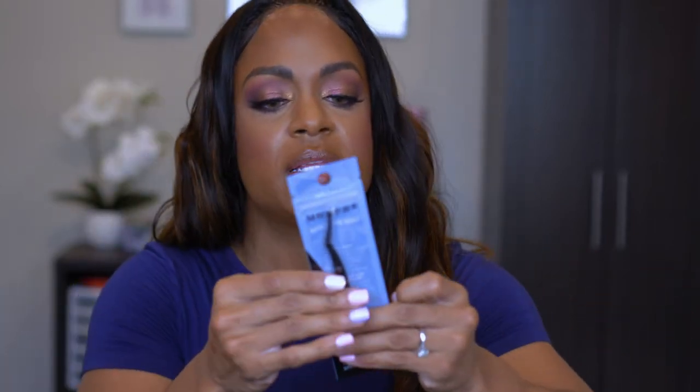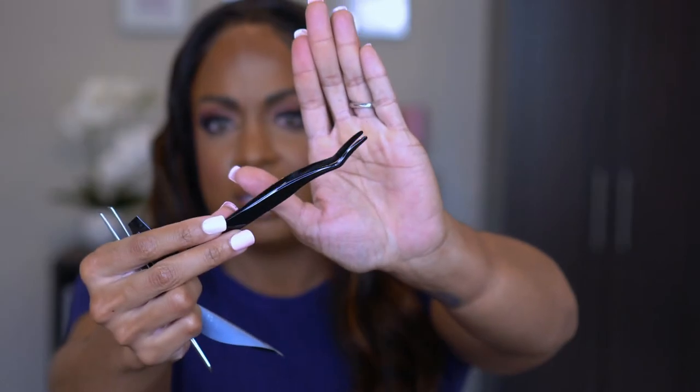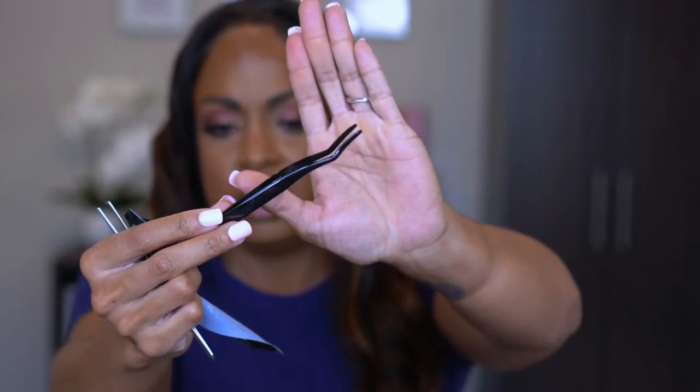I also picked up a lash applicator. I've just been trying out different ones. This one is shaped differently from my other ones — it's supposed to make it really easy to just take your lashes and plop them on. Any help I can get with lashes is welcome, because that is still a struggle for me.